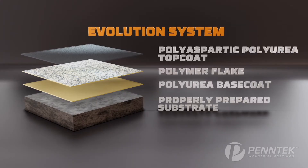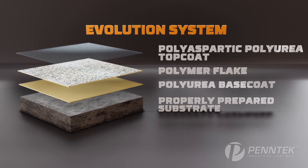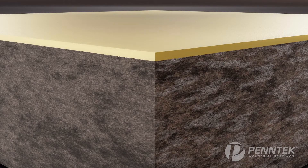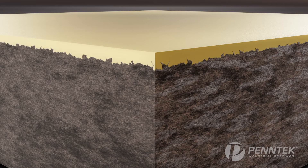Unlike traditional epoxy, our Evolution system features polyurea, a material that's stronger and more flexible. Our base coat has been engineered for maximum adhesion to your concrete. It finds the open pores of the concrete and bonds deep into the substrate, becoming a permanent part of the floor.